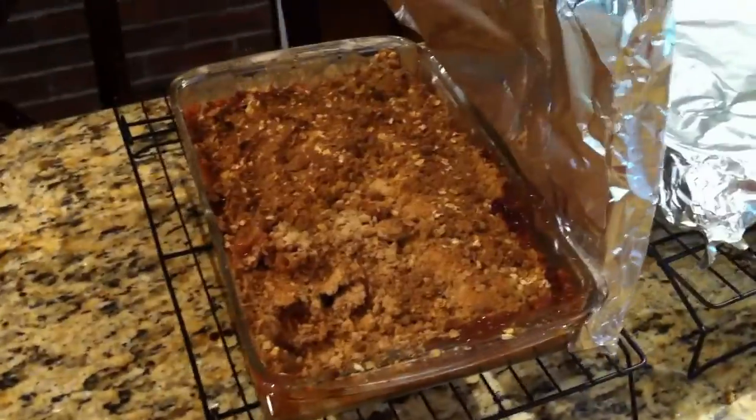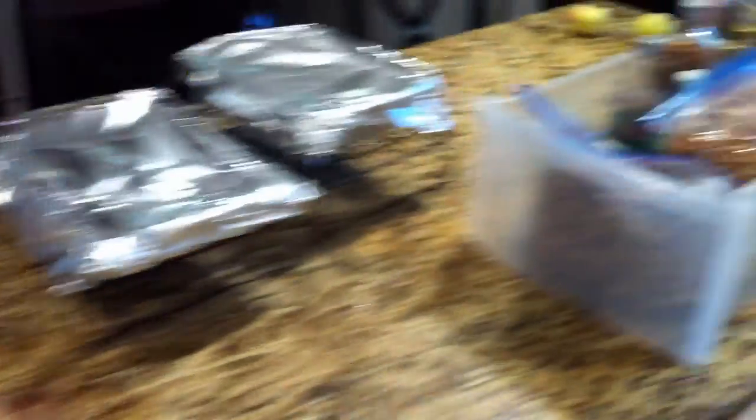My wife made some nice apple crisp — that's a very common thing to do and it's delicious. You eat that with vanilla ice cream, there's nothing better. But I also consider myself a modern survivor.